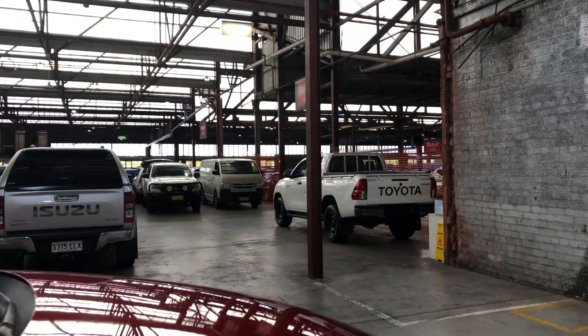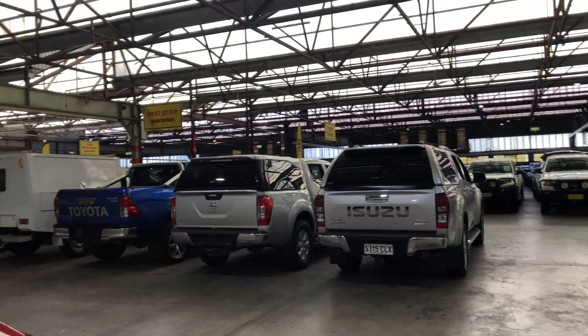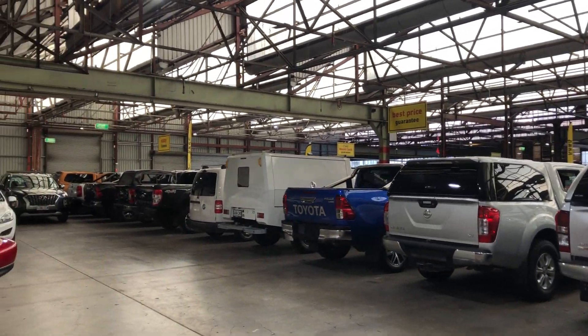If this CX-5 is not for you, we do have over 300 vehicles on the lot with access to over 2,000 vehicles Australia-wide. Hope to see you soon.